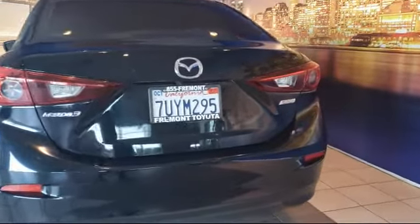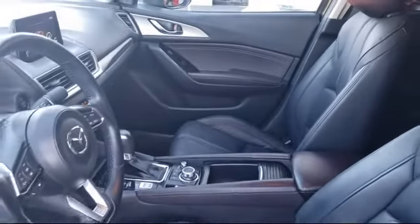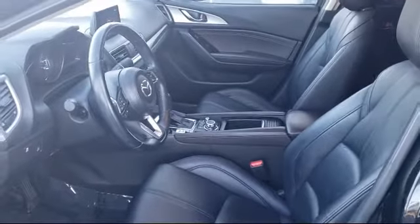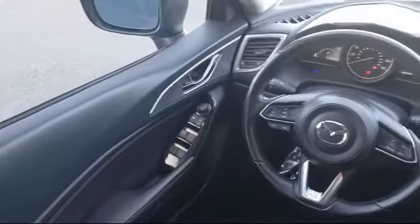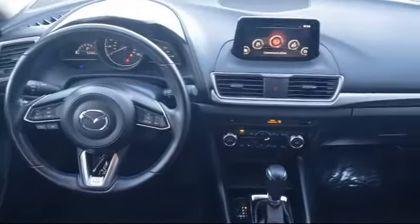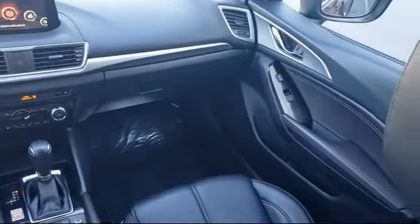As one of the top California Toyota dealers, we have a huge selection of new and used vehicles from which to choose. Fremont Toyota customers enjoy special vehicle offers every day. We offer top-level service and parts and outstanding financing options, making Fremont Toyota a great place to buy your next vehicle. Our friendly and knowledgeable staff is always ready to serve you with the help and respect you deserve.